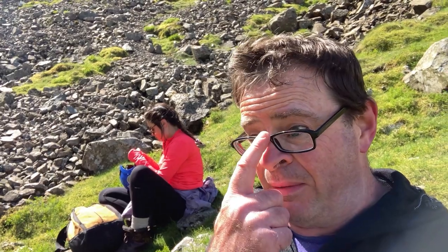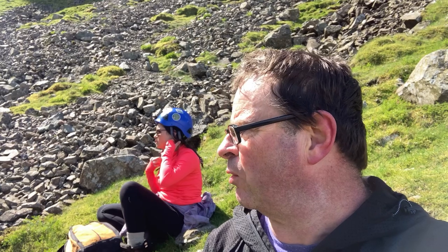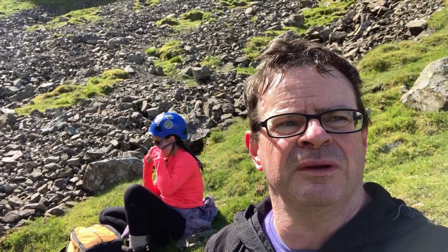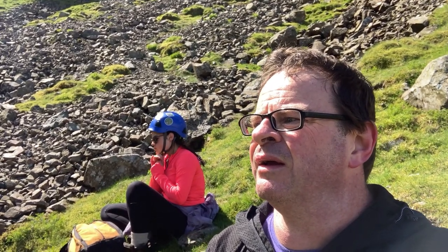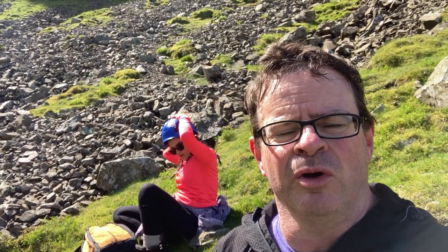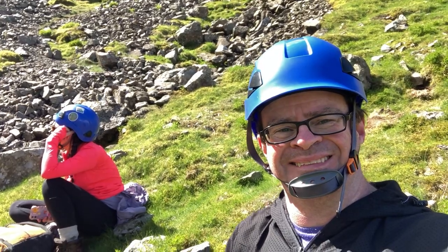We're about 25–30 yards now from the start of Lord's Rake, and we're getting quite close to the west wall of Scarfell, so there's a danger of rockfall here. It's time to put the old helmets on. I know a lot don't bother, but you never know, do you? A lot of this is pretty loose, as you can see from the boulder field behind me. So we're going to fuel up, lids on, and then carry on to the start of Lord's Rake. Let's go for it.